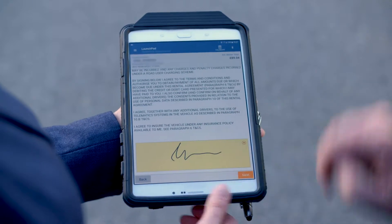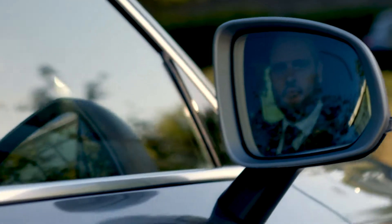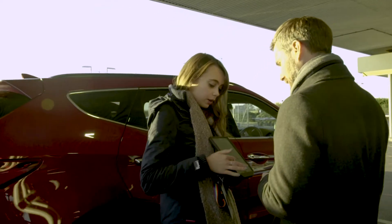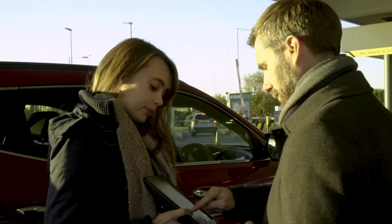Launchpad is our tablet technology that is the next generation of how we're going to be interacting with our customers for enterprise and national. I see the rollout of the Launchpad technology into our rental operations across Europe and the opportunities it gives us to interact more with our customers. It really does evolve customer service to the next level, building trust and loyalty with customers.